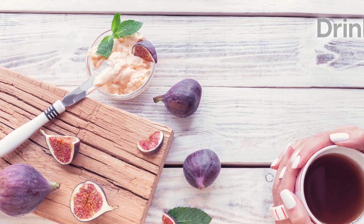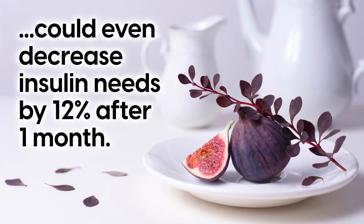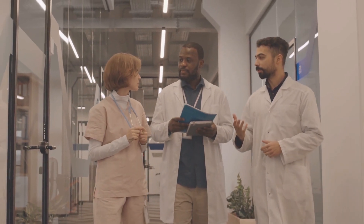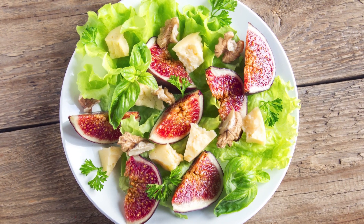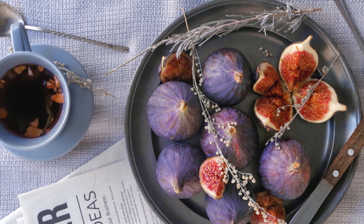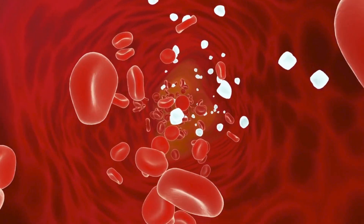A small study done in adults with type 1 diabetes found that drinking fig leaf tea daily for breakfast could even decrease insulin needs by 12% after one month. So while more research is needed, adding this purple fruit to your diet may help metabolism function. Make sure you consume fresh fruit or tea, and avoid dried figs, as they may contain more sugar and increase your blood glucose levels.